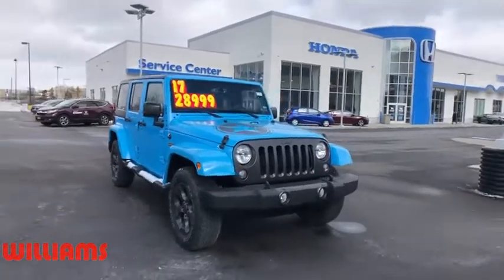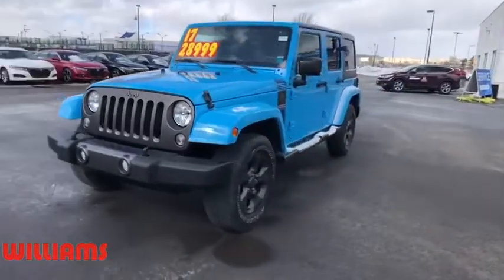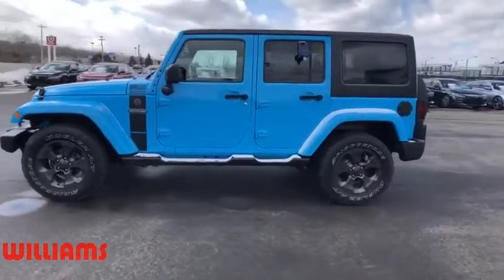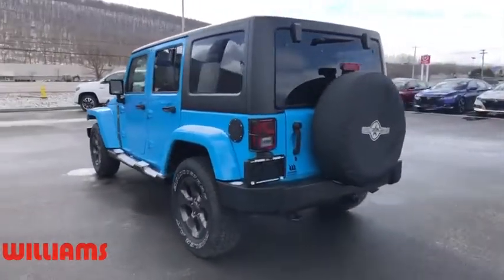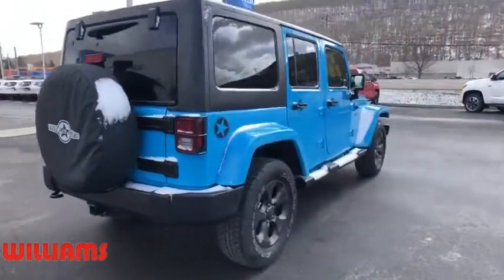Stop by and take a look at the 2017 Jeep Wrangler Unlimited. The Jeep Wrangler Unlimited is an on- and off-road capable vehicle that was made for you to enjoy. Stylish, rugged, and comfortable are all traits of the Wrangler that let you decide where you want to go and how you want to get there.